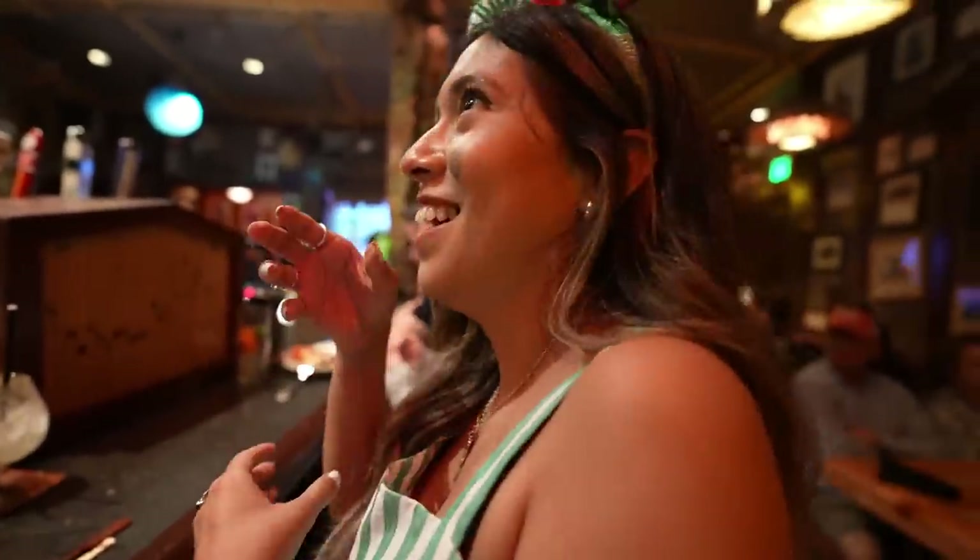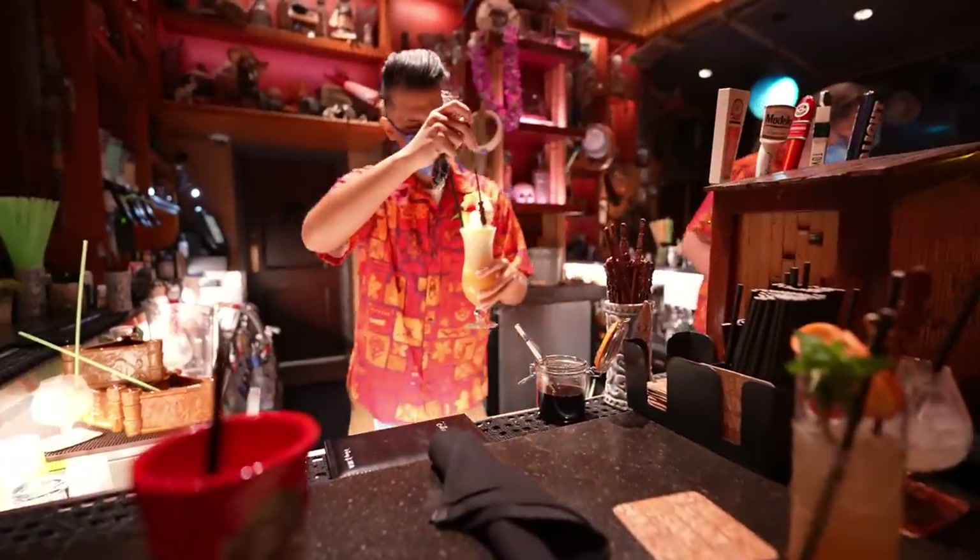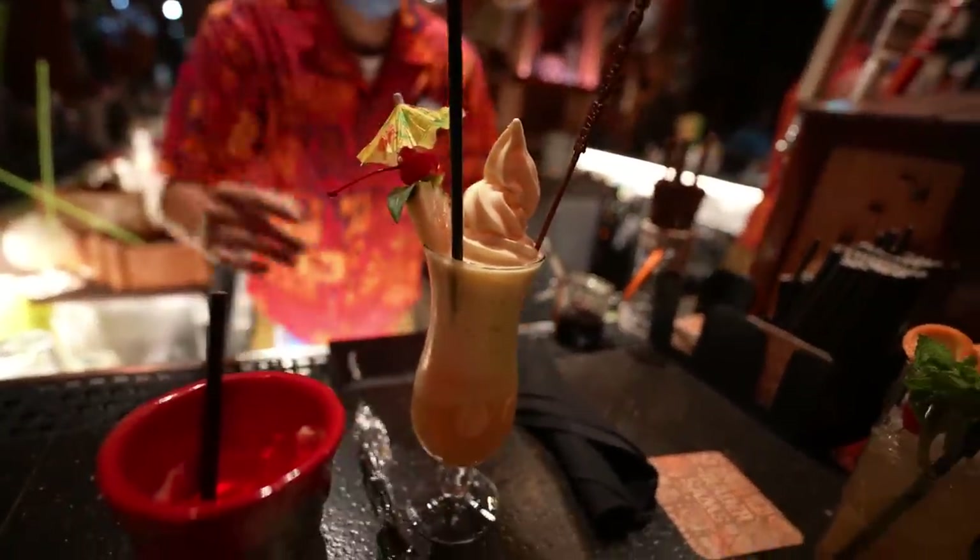These bar chairs bounce up and down — it's like a little earthquake! We decided to order one more drink: the adult dole whip. It has a little coconut rum, a pineapple on top, and a little cherry. It tastes just like a pineapple dole whip with pineapple juice and a little rum — that coconut pineapple taste is very delicious. If you're here at Trader Sam's, this one will not disappoint.